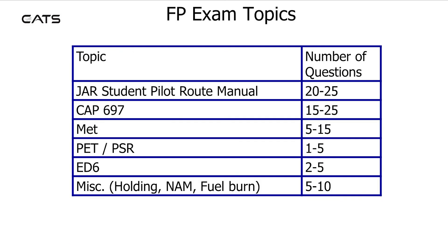In reality, in the exam there are about 20-25 questions on the Student Pilot Route Manual, 15-25 questions on CAP 697, 5-15 questions on Meteorology, 1-5 questions on PETS and PSRs, 2-5 questions on ED6, and 5-10 miscellaneous questions on items such as Holding, Nautical Miles, and Fuel Burn.